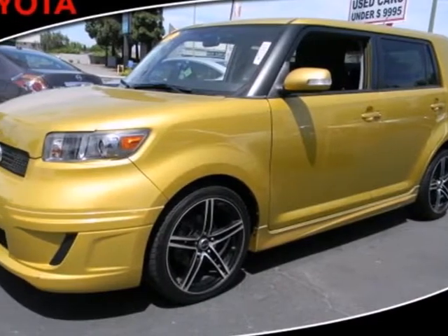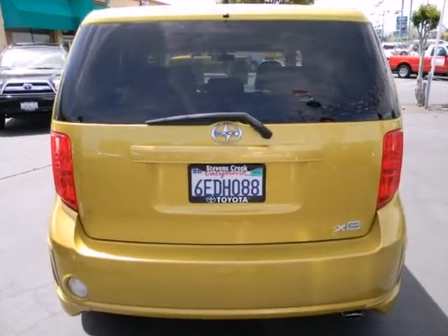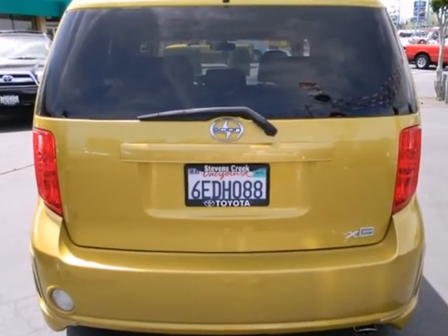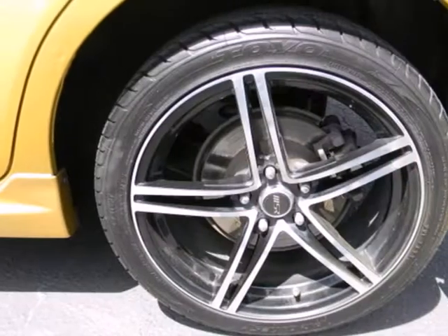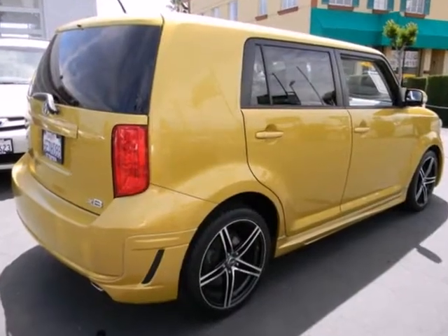It's a 2008 Scion XB. Standard safety features include rear disc brakes, stability and traction control, braking assist, dual front airbags, child safety locks, and four-wheel anti-lock brakes.